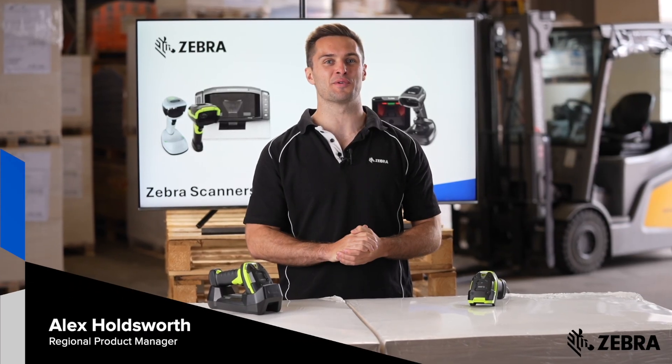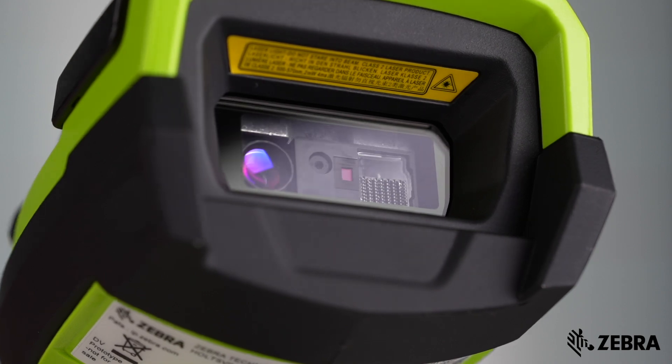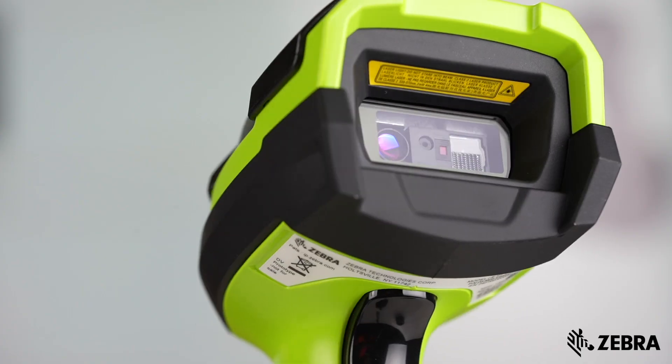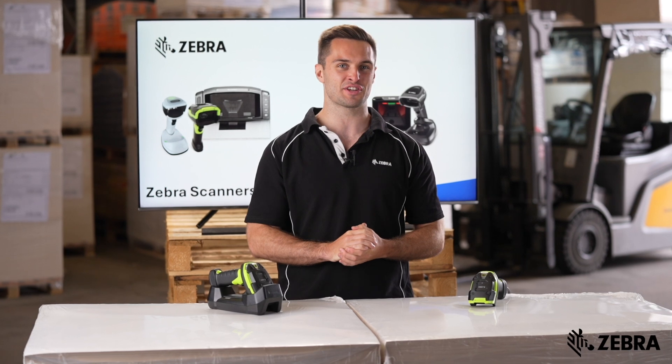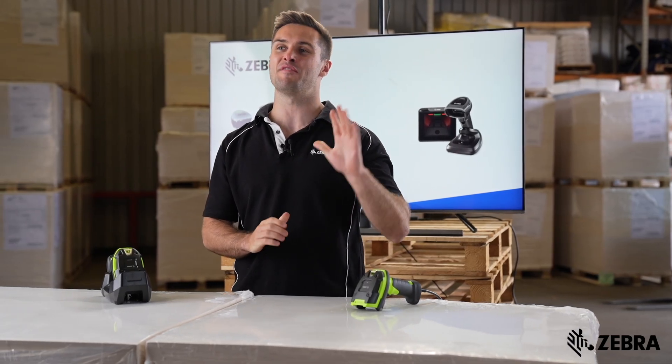Zebra is delighted to be launching the brand new DS3600XR. The product has been engineered to bring the latest scan engine technology to the same rugged industrial scanner you already know. Here are five reasons why you will love the scanner.